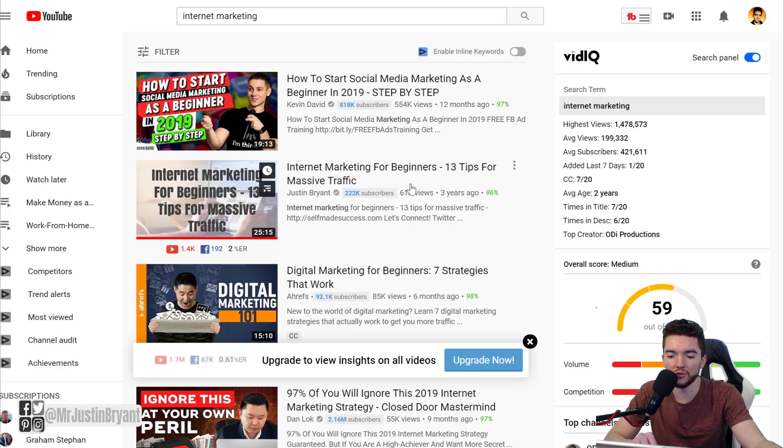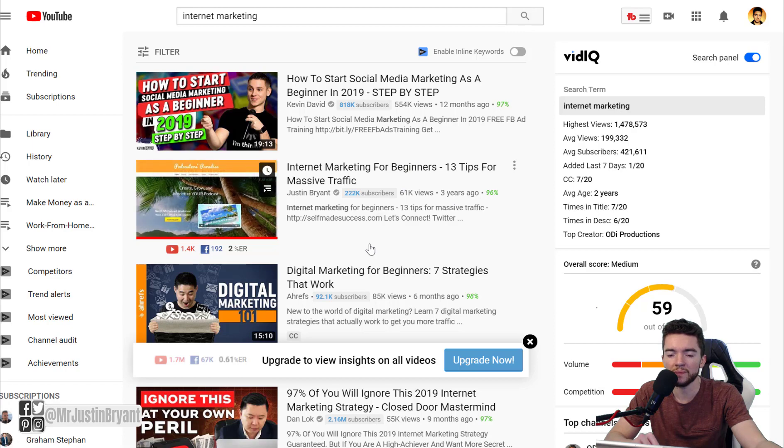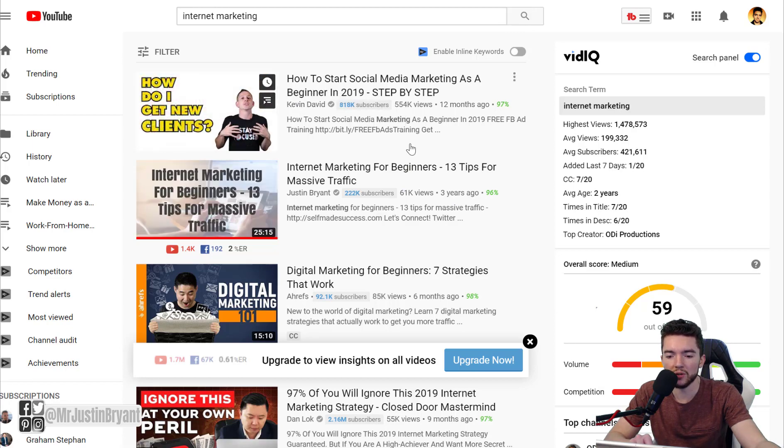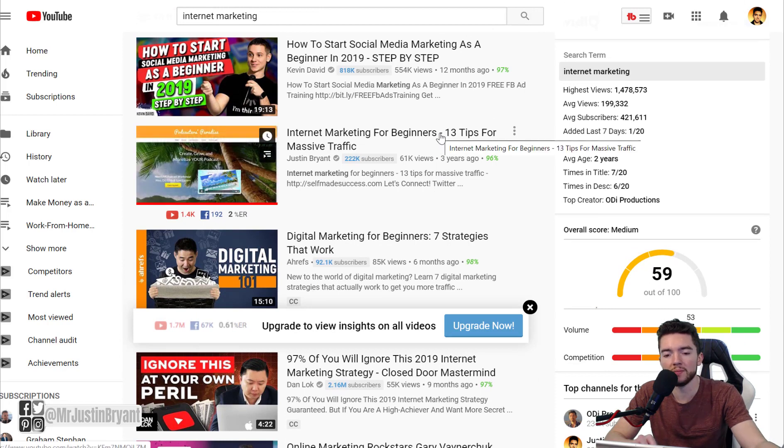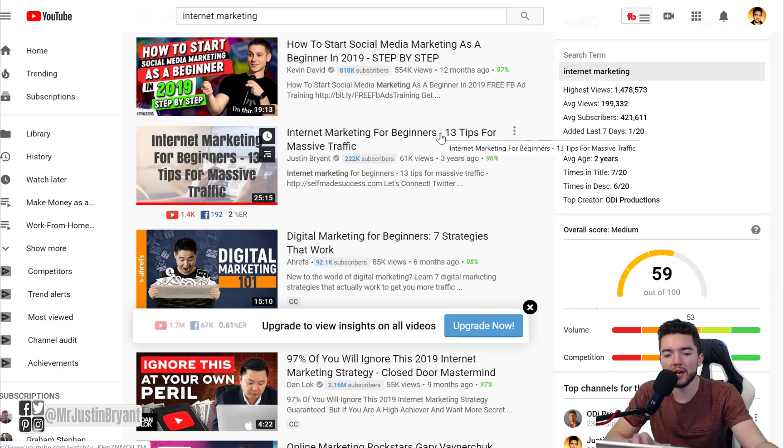The best type of thumbnail is something like the top result here — a close-up of a person who's in the video with big letters. You might even want to go with a little less text and make it larger so people on mobile devices can see it more easily.